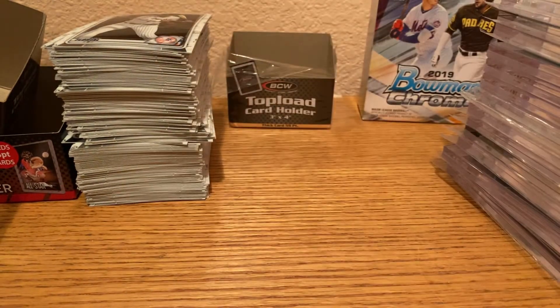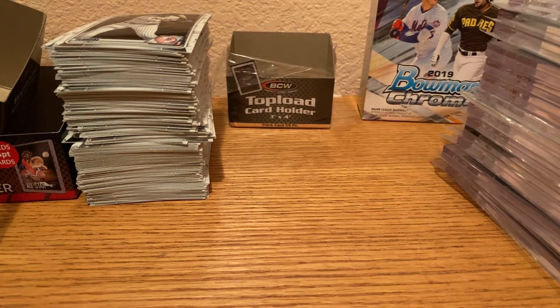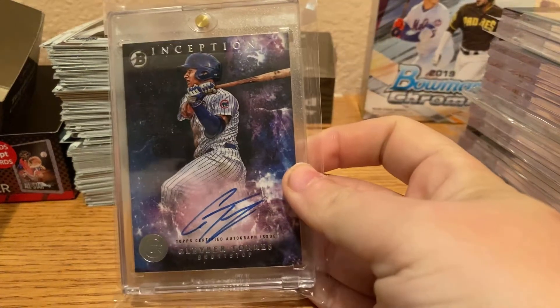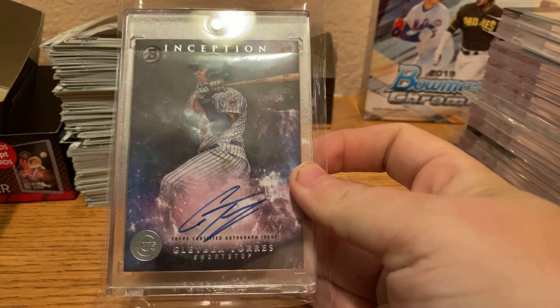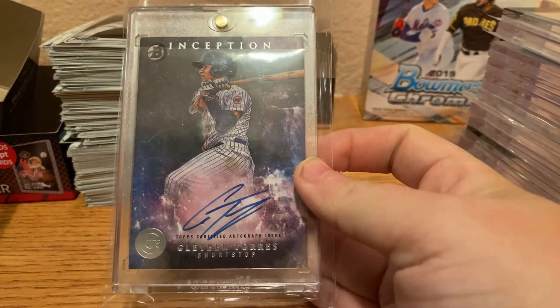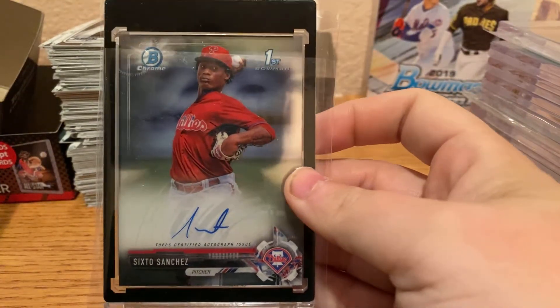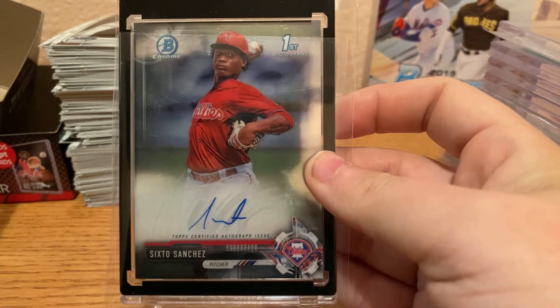All right, that's it for the prospects. Next, we have a Gleyber Torres Inception auto when he was still with the Cubs as a prospect. We also have a Sixto Sanchez First Bowman Chrome auto when he was with the Phillies.